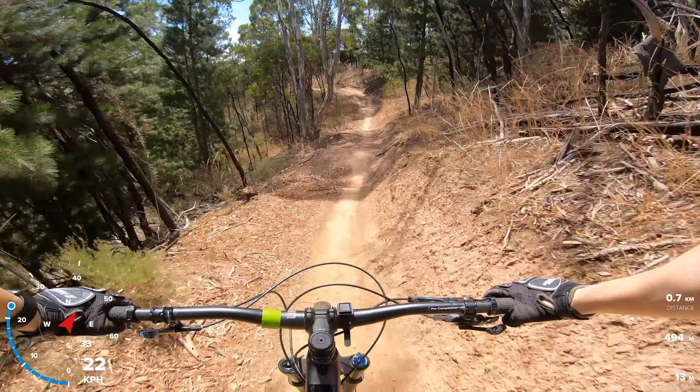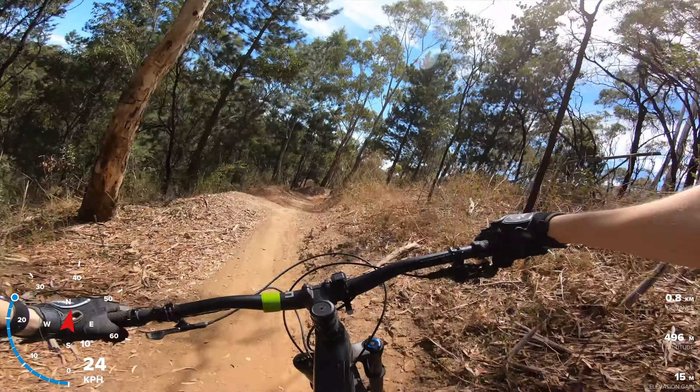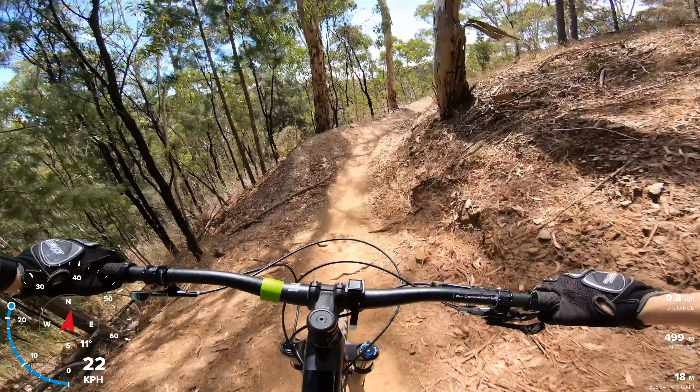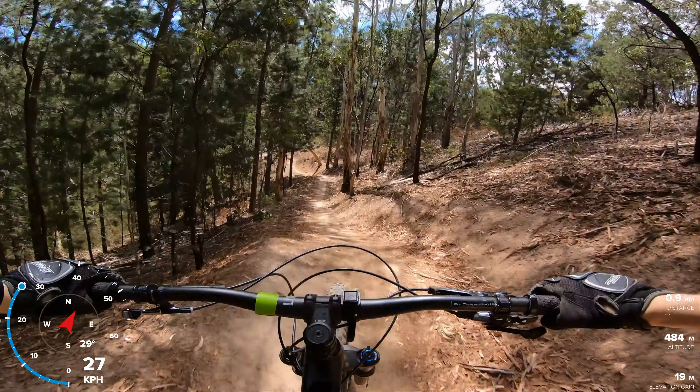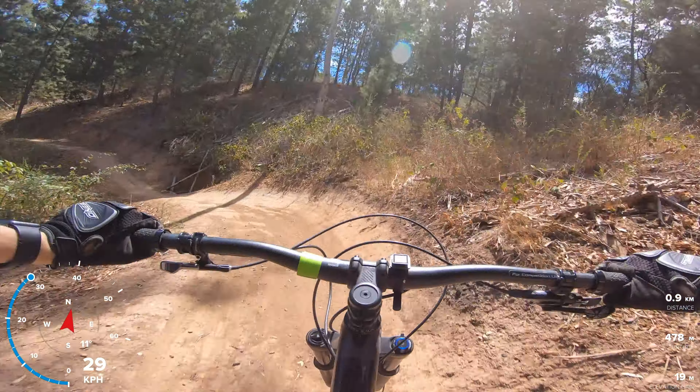All the corners are berms as well, which just allows for this incredible design flow. Do a little step-up — the flow is awesome. There's a little wall ride; tuck in and keep pushing through the corners.